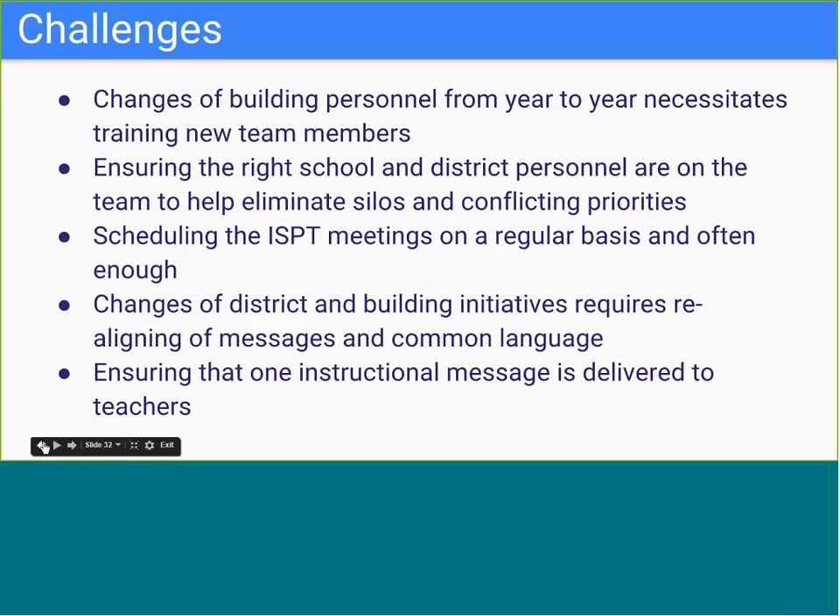As with any new initiative, the successes come with challenges. Among these challenges have been shifts in instructional personnel, which necessitates training new team members and continued realignment to changing district and building initiatives. Although we are lucky to have so many supports in our buildings, teachers sometimes hear multiple points of feedback from multiple personnel, making it difficult to ensure they receive consistent messaging and language around college and career readiness.